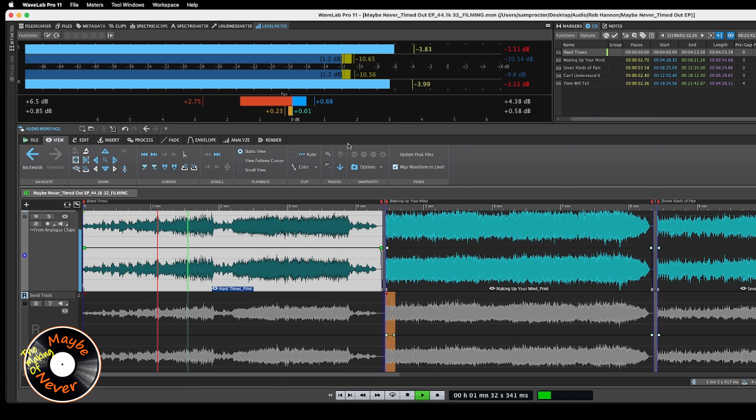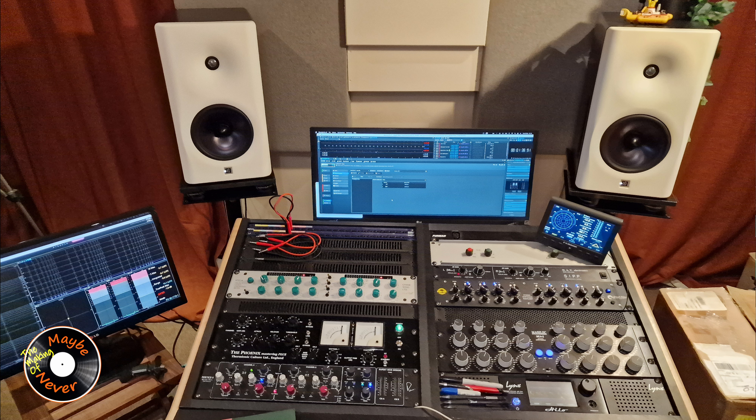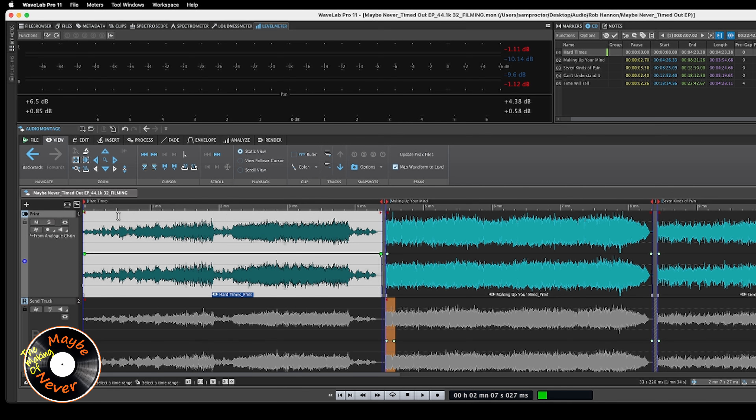I use a mixture of hardware and software. The basic chain: there's a send track — what people call the pitching track — which throws the audio out and into my desk, where it goes through the hardware. Once it's been through the hardware it comes back into what I call the print track. I record the audio after it's gone through the analog chain back into Wavelab.